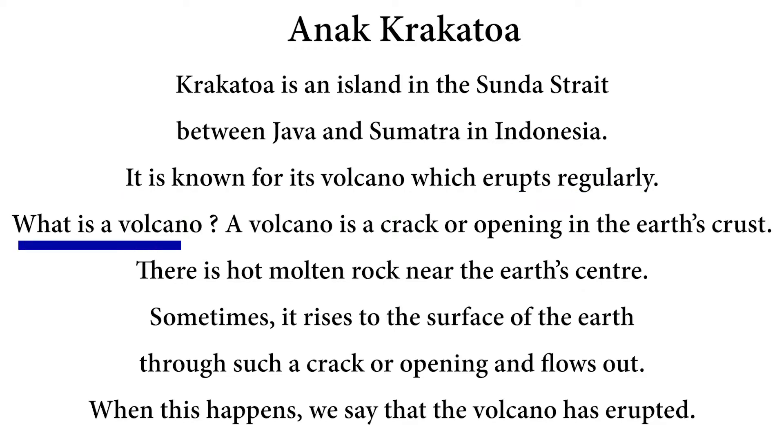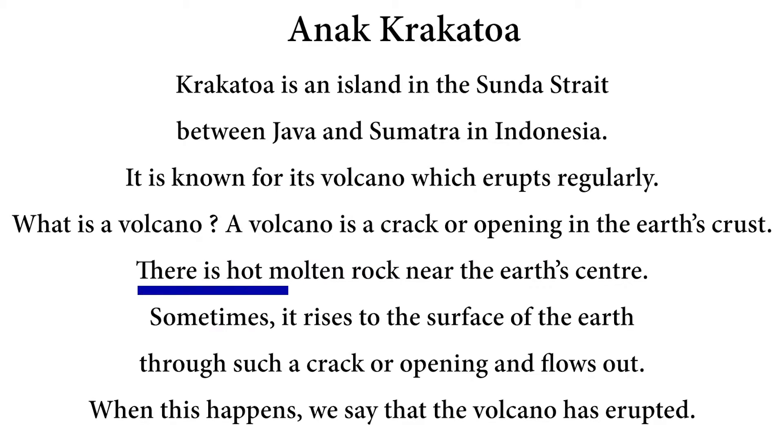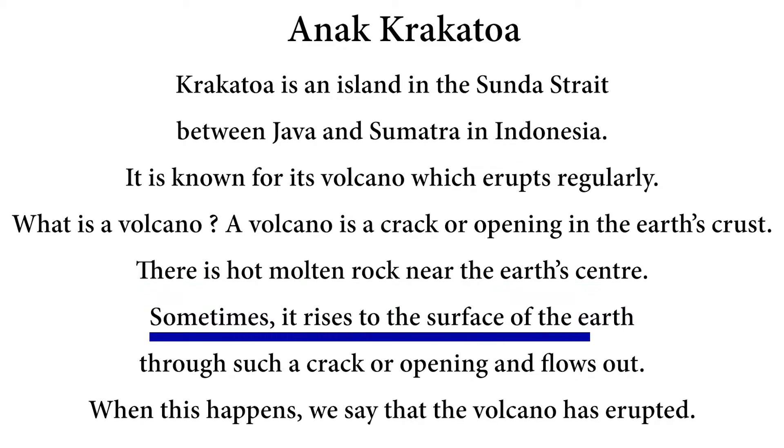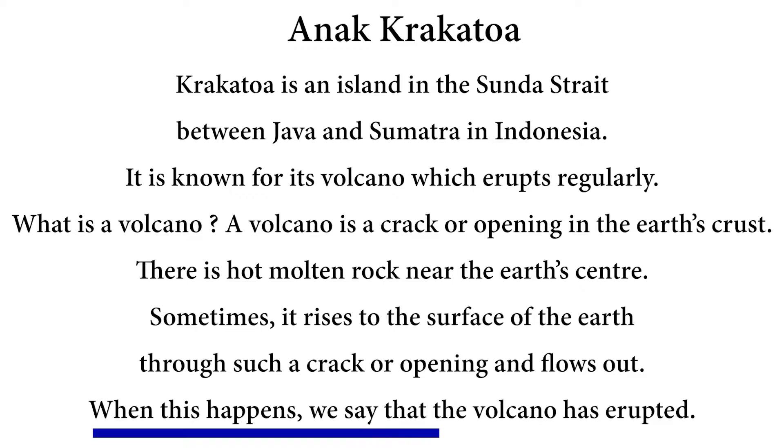What is a volcano? A volcano is a crack or opening in the earth's crust. There is hot molten rock near the earth's centre. Sometimes it rises to the surface of the earth through such a crack or opening and flows out. When this happens, we say that the volcano has erupted.